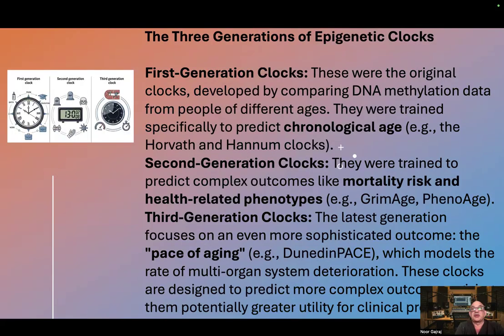The three generations of epigenetic clocks. First generation clocks were the original clocks developed by comparing DNA methylation data from people of different ages. They were trained specifically to predict chronological age.